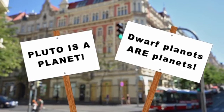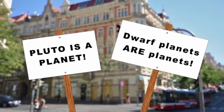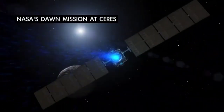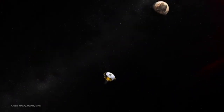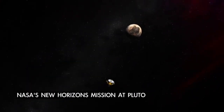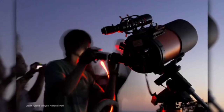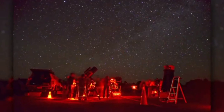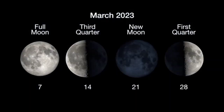Wherever you land on the topic of planet versus dwarf planet status for worlds like Ceres and Pluto, what's really important to remember is that the way we think about different families of objects in our solar system has evolved over time and likely will continue to evolve as we explore and learn more about them. Here's hoping you try your hand at spotting Ceres as you explore the skies above your home planet this month. Here are the phases of the Moon for March.